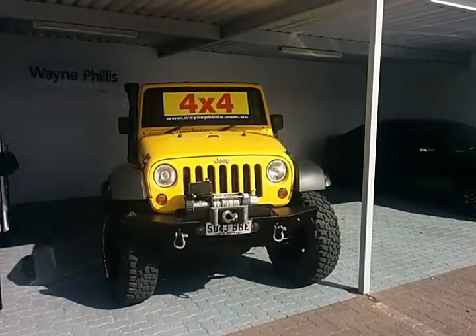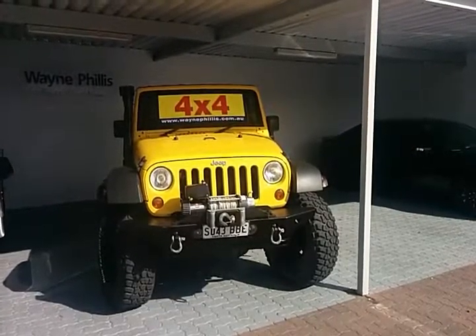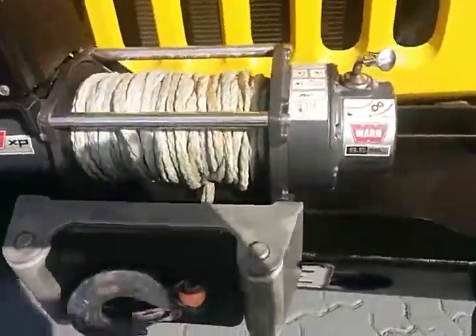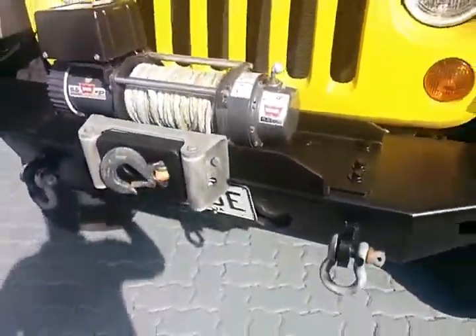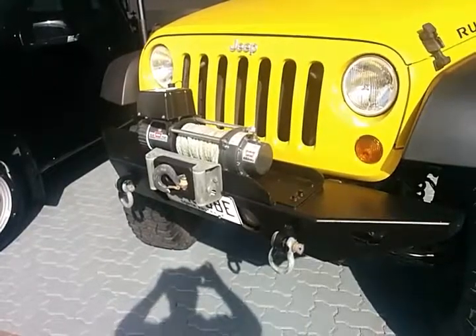Good morning Phil, here we have the 2007 Jeep Wrangler Rubicon that you have inquired on today. First thing you notice, it is fitted with this heavy duty winch — it's actually a 4.3 ton winch, nine and a half thousand pounds, and as you can see it also has the nylon rope setup.